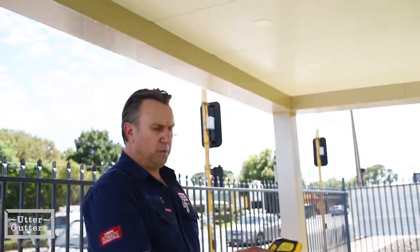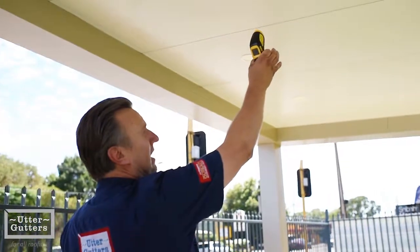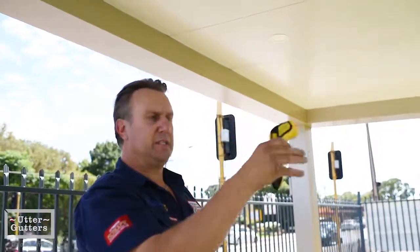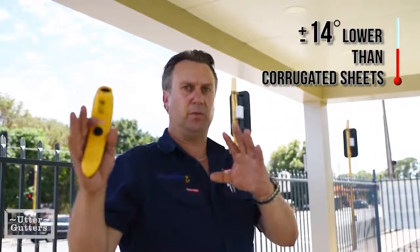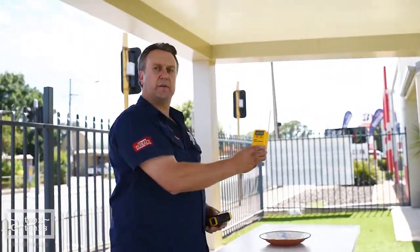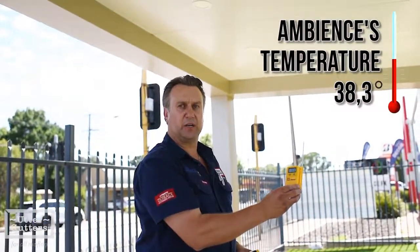With the same test that I did in there, you can see that it's 42.8 degrees, which is about 14 degrees lower than what we had with that other roof. And as we have a look here, it's currently going down as we speak — it's down to 38.3 degrees.